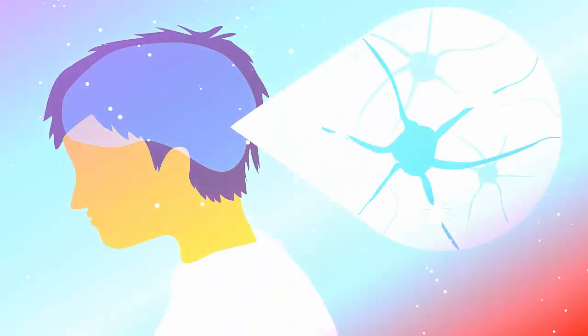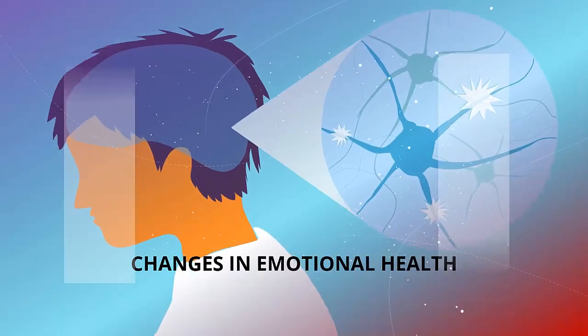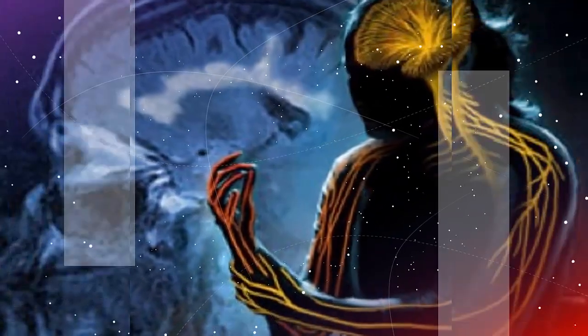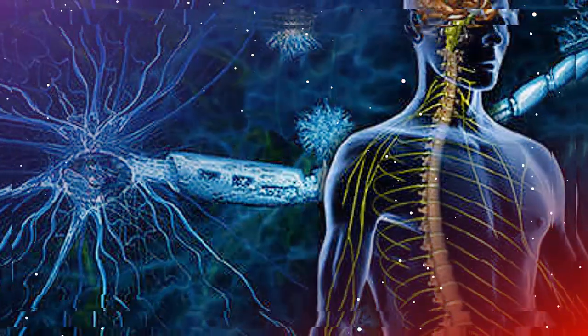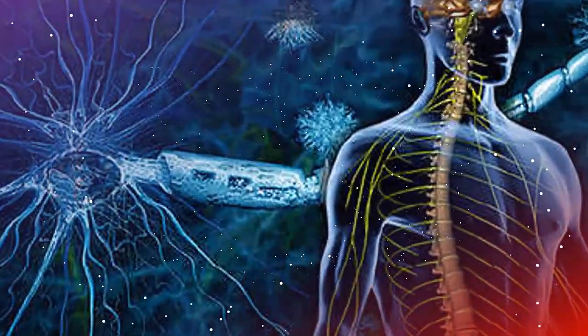9. Changes in emotional health. Major depression is common among people with MS. The stresses of MS can also cause irritability, mood swings, and a condition called pseudobulbar effect. This involves bouts of uncontrollable crying and laughing. Coping with MS symptoms, along with relationship or family issues, can make depression and other emotional disorders even more challenging.